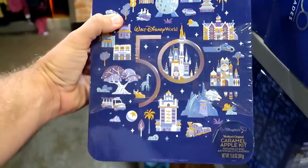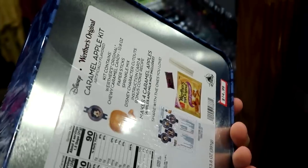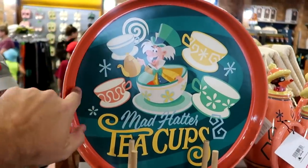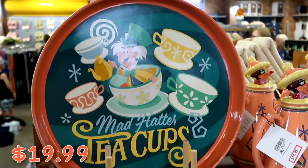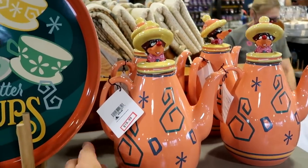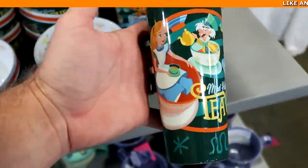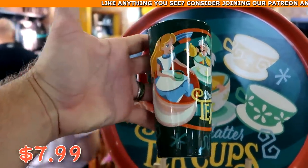They also have Werther's Original Disney 50th Anniversary Caramel Apple Kits — everything you need to make your own caramel apple — at $14.99. The Mad Hatter Teacups merchandise was moved: there's still a huge serving tray at $20 from $40, the matching heavy ceramic teapot at $19.99 from $40, and the tall Mad Hatter Teacups coffee mugs at $7.99 from $25 — the whole pattern just looks really fun.